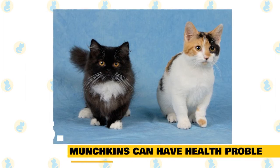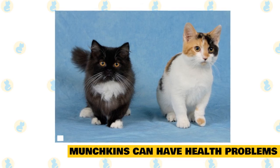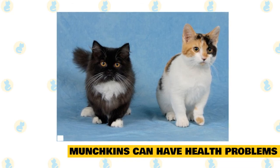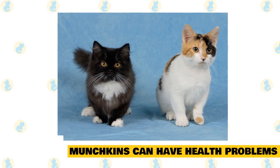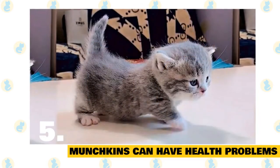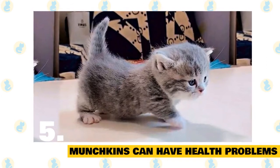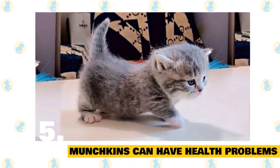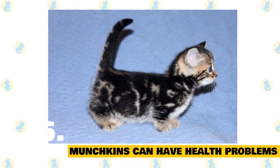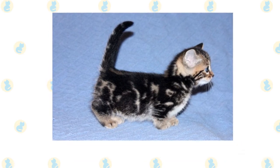5. Munchkins can have health problems, but the jury's out on whether they're breed-specific. Aside from their slightly funny walk and a difficulty jumping onto high surfaces, munchkins are considered to be a relatively healthy breed. Typically, they live from around 12 to 15 years. Some kittens do, however, suffer from lordosis, a condition in which the spinal muscles grow too short, making the spine sink down into the cat's body. In worst-case scenarios, this condition can be fatal. Munchkins are also sometimes afflicted by pectus excavatum, a deformity also called funnel chest, because it causes the cat's breastbone to sink inwards. But since other cat breeds are afflicted by lordosis and pectus excavatum, many munchkin breeders argue that it's not specific to their beloved short-legged kitty.